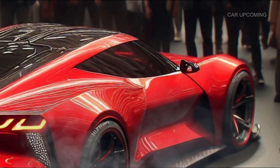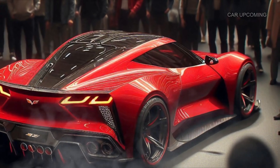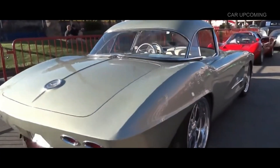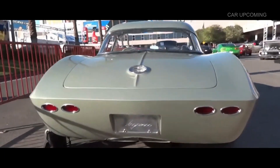So buckle up as we take you through the stunning exterior, luxurious interior, powerful engine, and all the reasons why this throwback masterpiece is a must-see.